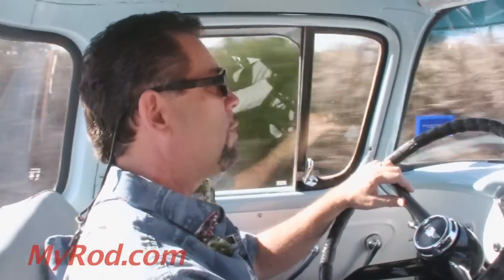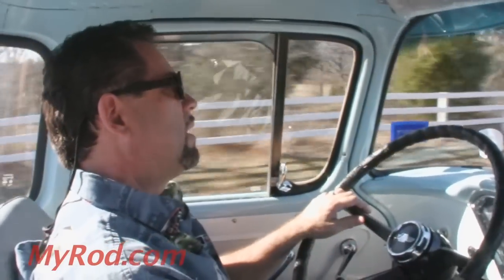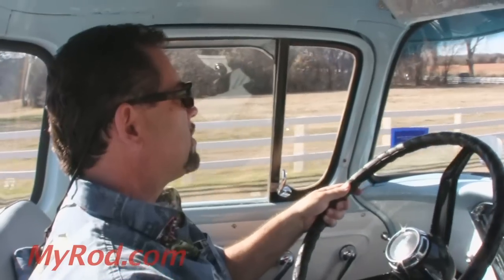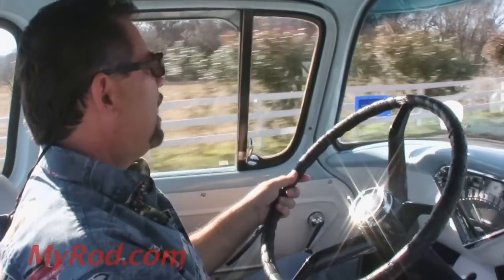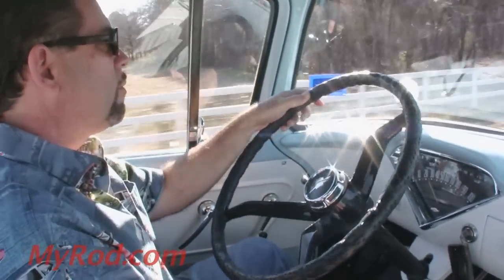It also has some suspension upgrades — aftermarket sway bars available through Brothers, designed specifically for this truck. They make a big difference. I've got the back one on; I haven't put the front one on yet. I sent the gearbox off to CPP and it's been completely rebuilt. As you can see, I'm driving this thing with one hand and there's no slack in the steering whatsoever, which is unheard of in these old trucks. But it really does steer like a new one — new in '59. These things are not much fun to drive if they don't have a rebuilt steering box and some new technology, and this one has both.